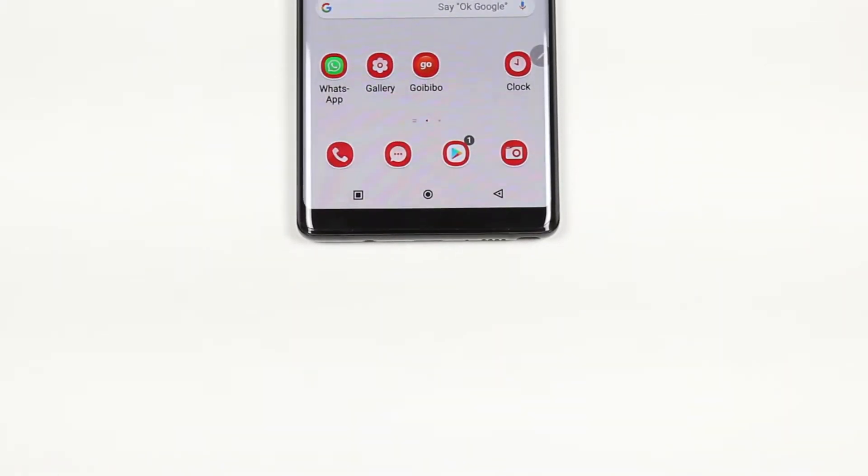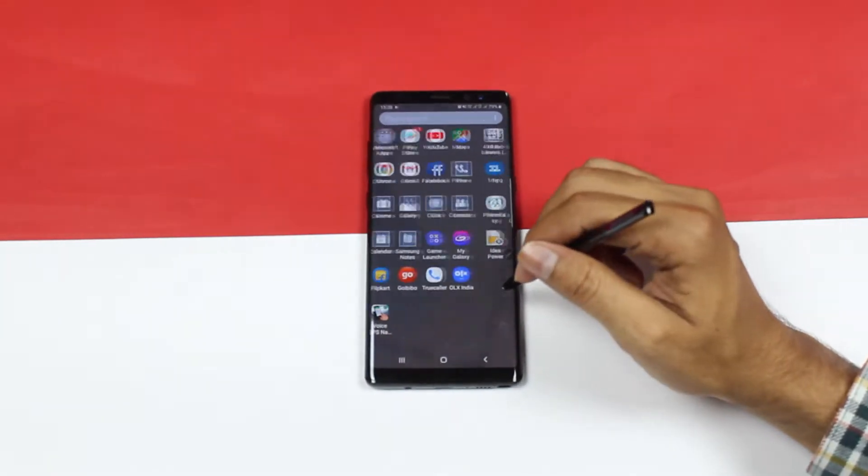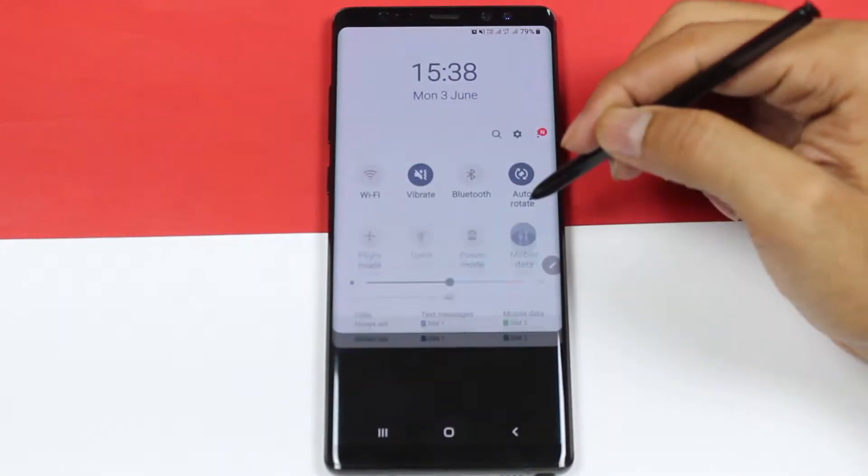Hey, what's up guys, this is Kev and you're watching Noise Tech. Welcome to the top three Samsung themes for the month of June 2019. These are some great themes and are available for free on the Samsung theme store.